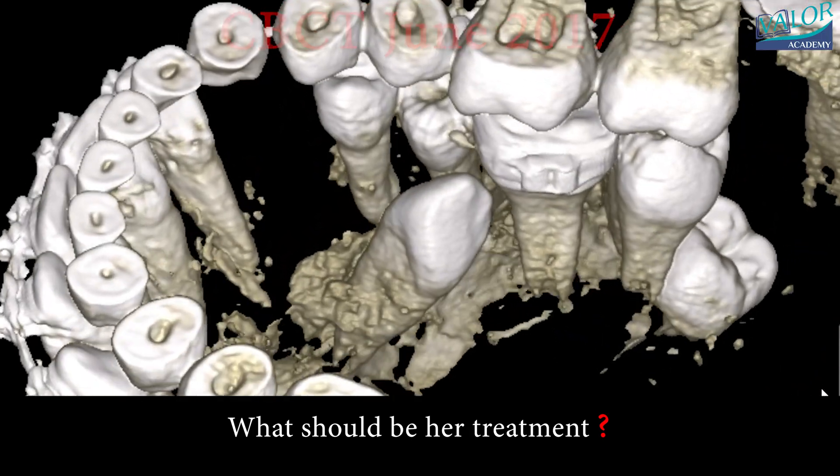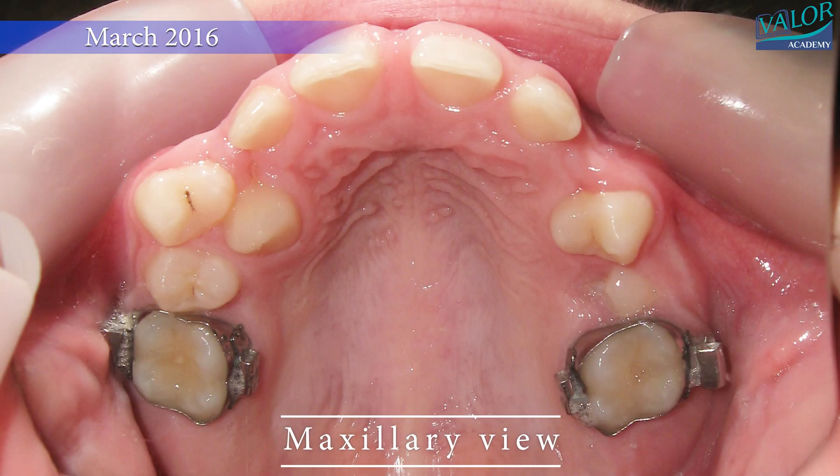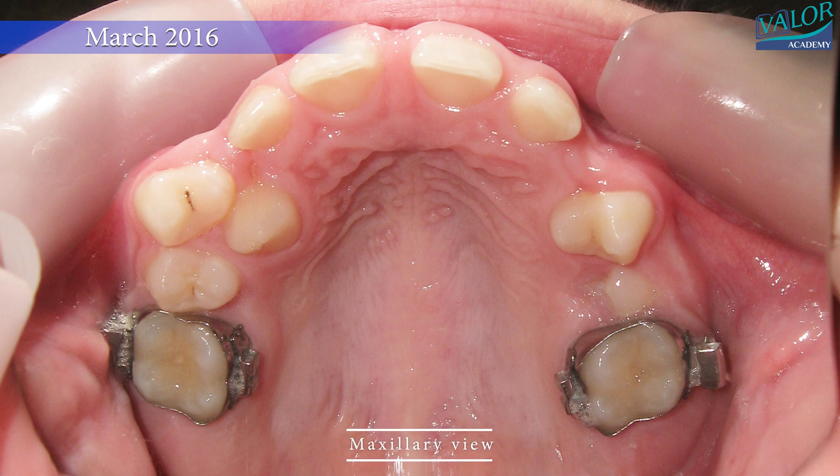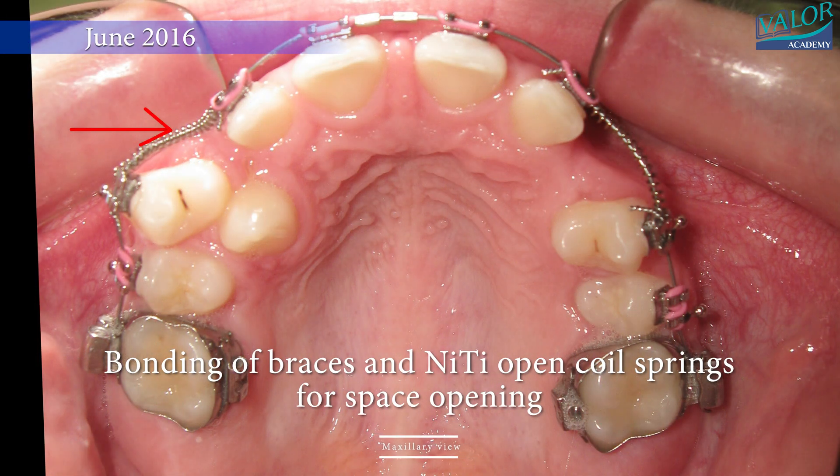What should be the treatment approach for this case? In June 2016, a maxillary view showed the bonding of braces and the use of 90-degree open coil springs for space opening.